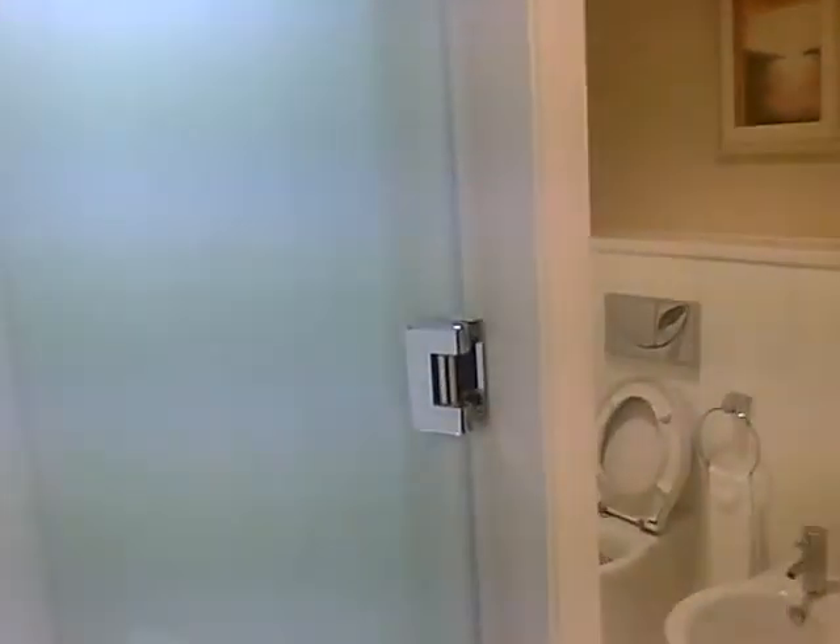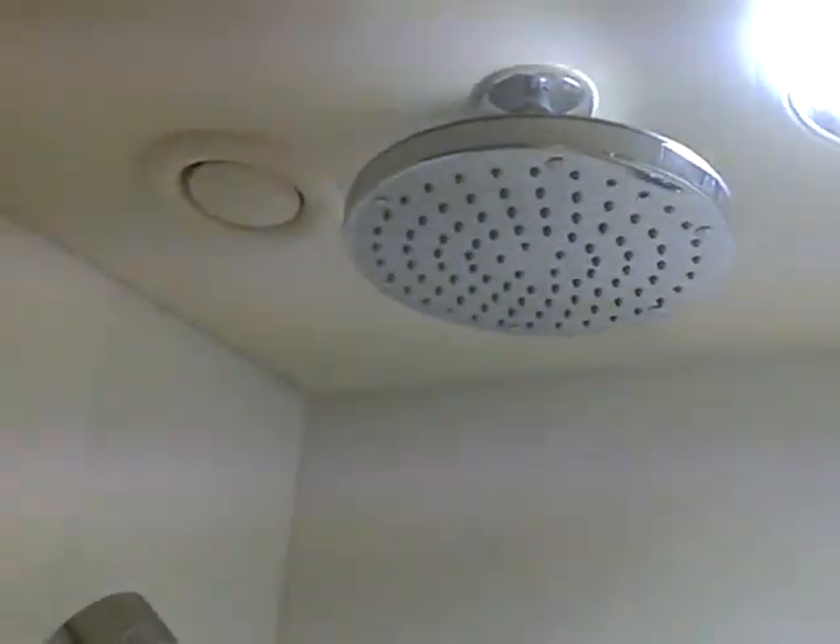Now let's check the bathroom. Now we're talking — look at the height of that shower. Let me just show you. Loads of room.